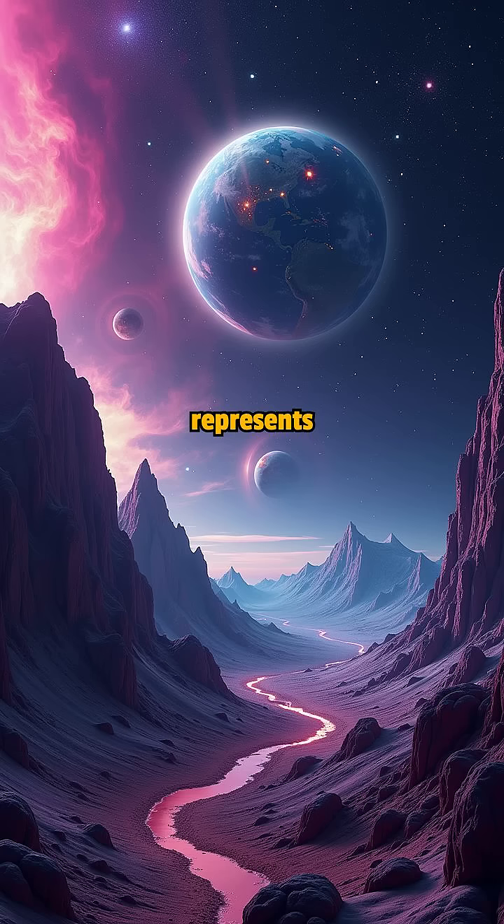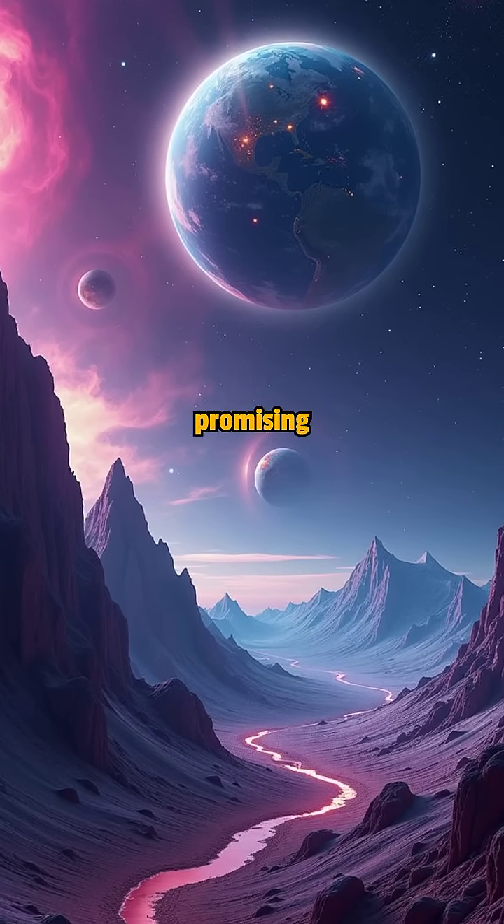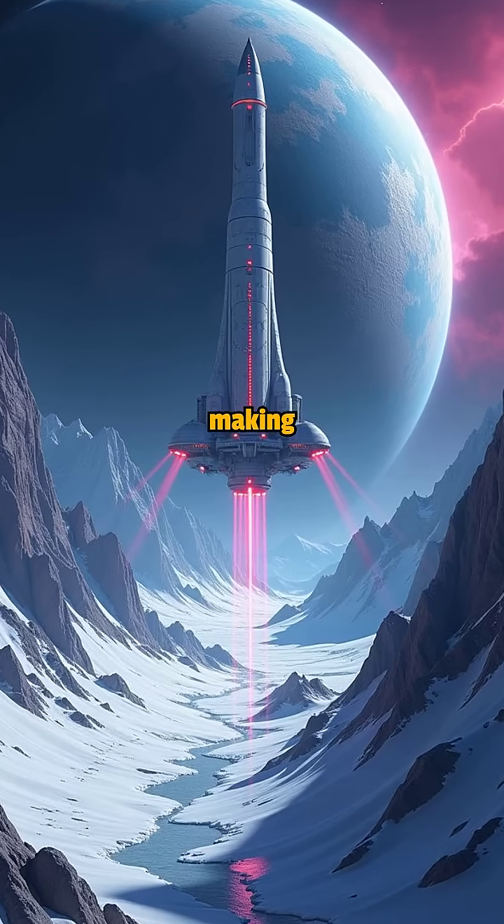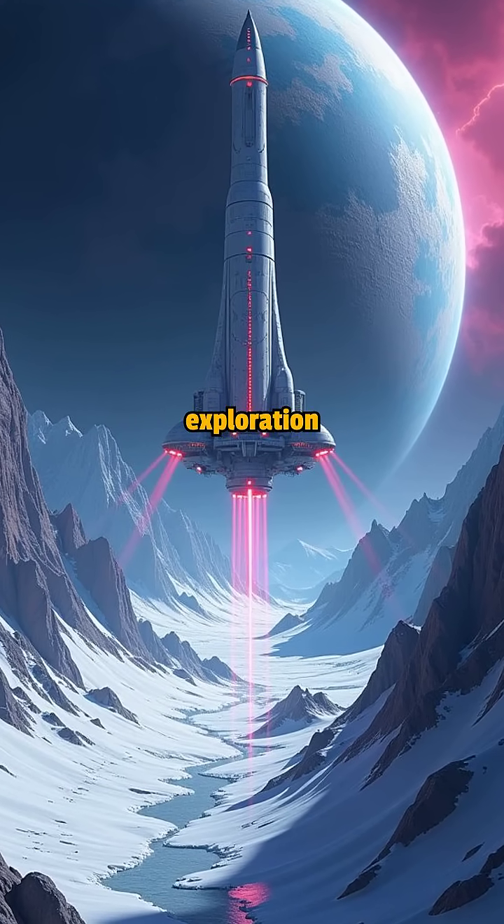Europa's hidden ocean represents one of the solar system's most promising locations for discovering extraterrestrial life, making it a prime target for future exploration missions.